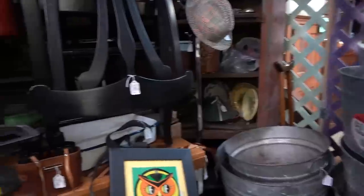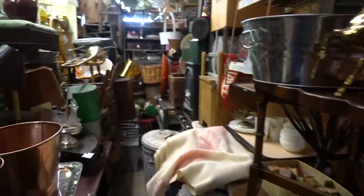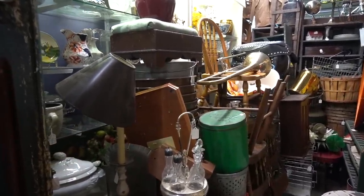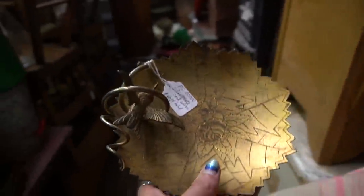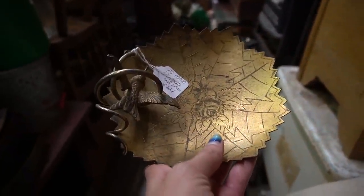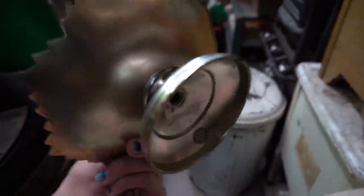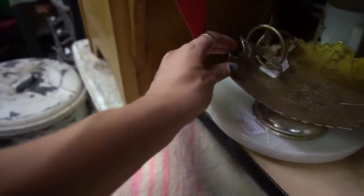He's always got stuff stashed in the little nooks and crannies. Oh look, this one's got a bird on it. I do like that. It's great. I don't think I'm gonna pay $40 for that. I mean I think that's a good price for it, but I don't think I can do that for a resale.